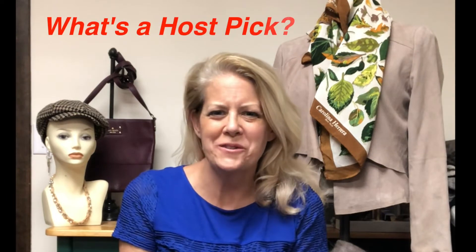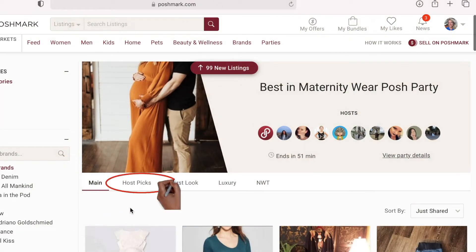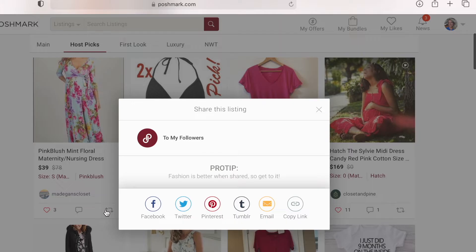What the heck is a host pic? During the afternoon and evening parties, assigned party hosts curate the listing in the host pic showroom. Those listings can come from any closet that follows Poshmark rules. A host can share a few listings from their own closet, but the main idea is for them to share listings from other users.